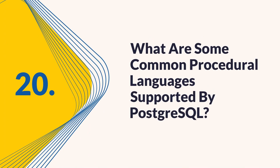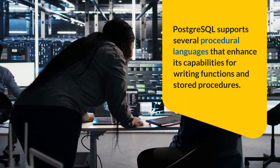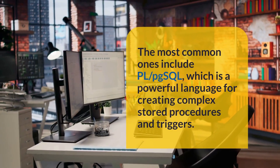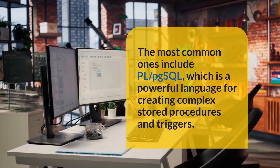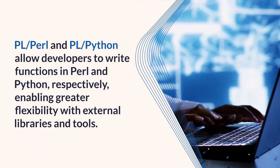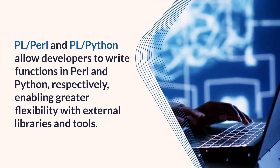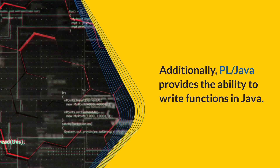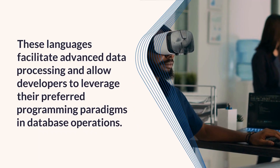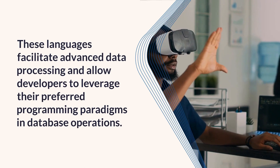Question 20: What are some common procedural languages supported by PostgreSQL? PostgreSQL supports several procedural languages that enhance its capabilities for writing functions and stored procedures. The most common ones include PL/pgSQL, which is a powerful language for creating complex stored procedures and triggers; PL/Perl and PL/Python, which allow developers to write functions in Perl and Python respectively, enabling greater flexibility with external libraries and tools. Additionally, PL/Java provides the ability to write functions in Java. These languages facilitate advanced data processing and allow developers to leverage their preferred programming paradigms in database operations.